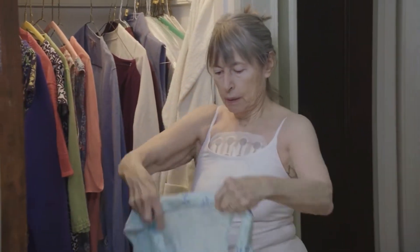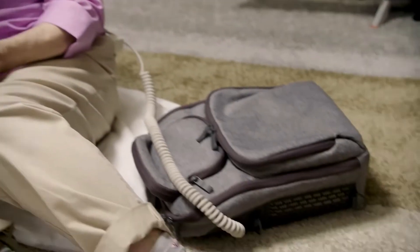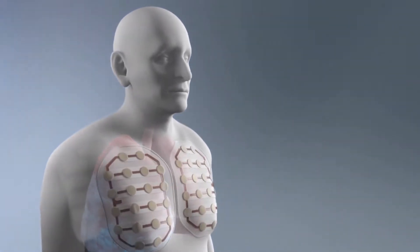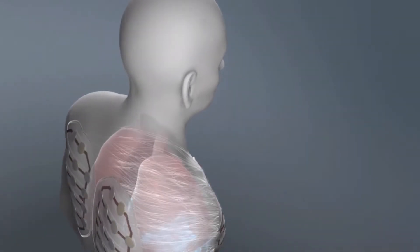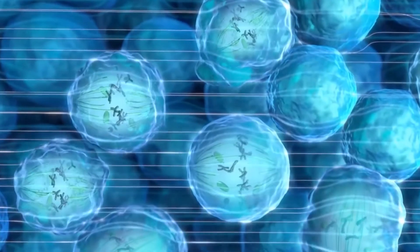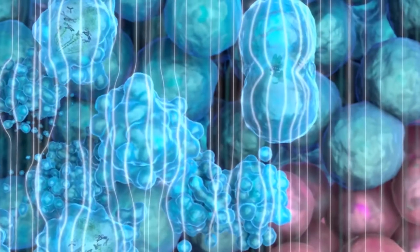Tumor treating fields, or TT fields, is a device that a patient wears for at least 18 hours during the day. TT fields actually provide alternating electrical energy, and that's guided or targeted to the area in the lung where the disease exists. It was approved under a specific pathway by the FDA, and this device is something that they wear in addition to the chemotherapy cycles that they receive.